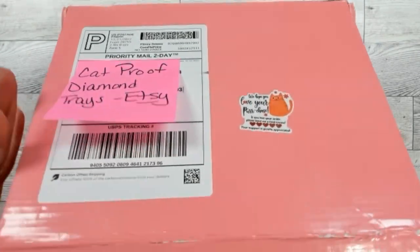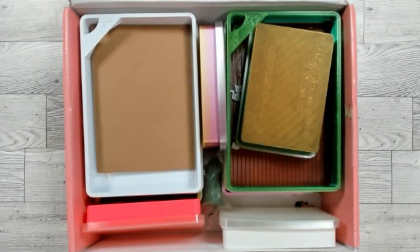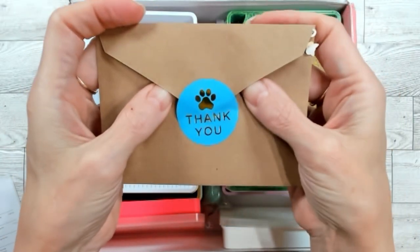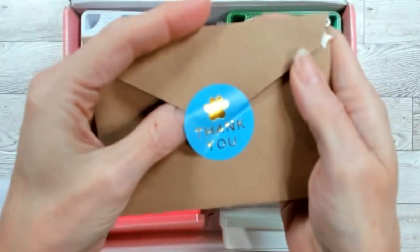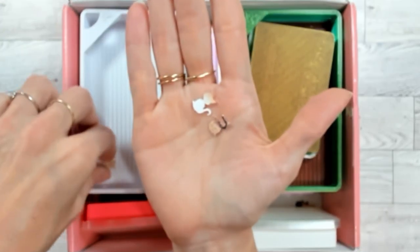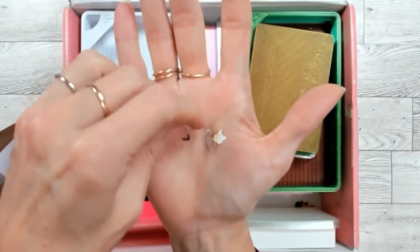Cat Proof Diamond Trays are in Fort Meade, Maryland, right near where I grew up. I believe her name is Jessica. Here are the thank you notes — they have paw prints on them. I love the branding. My other orders didn't have this, but something new popped up again on my Etsy search.